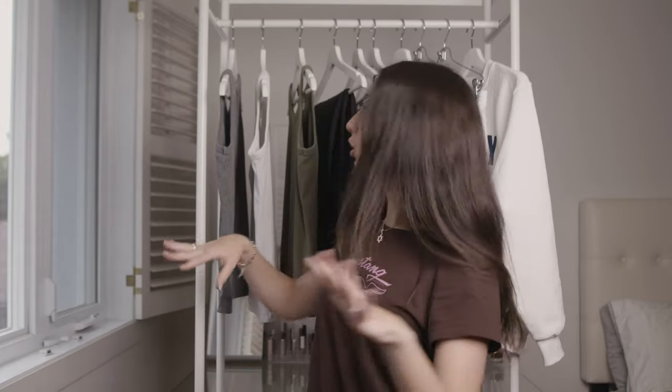So if you guys didn't notice, I changed the setup a bit. I have this big clothing rack behind me with everything that I have to show you. So I figured let's just start in order.